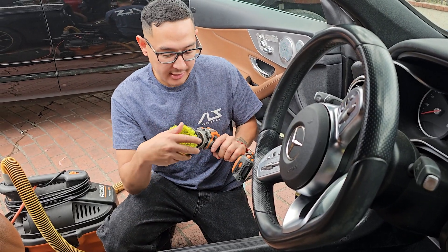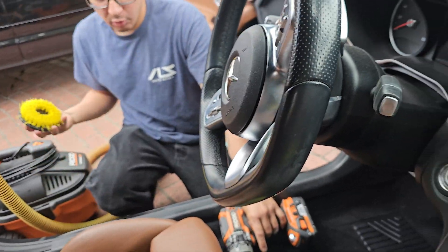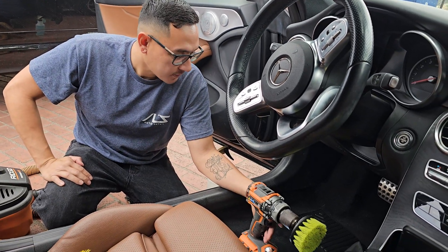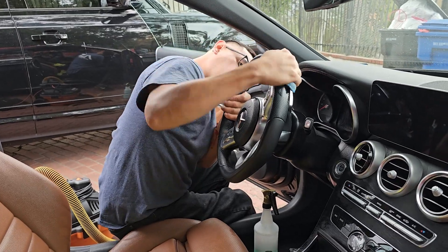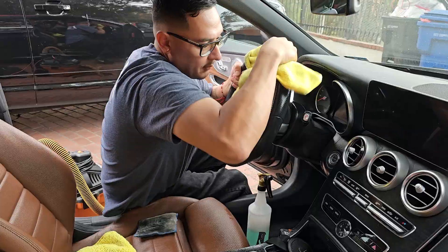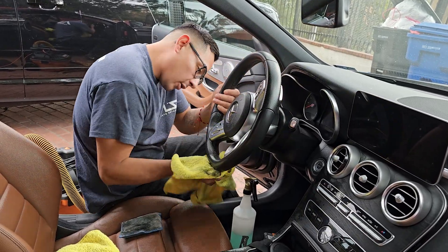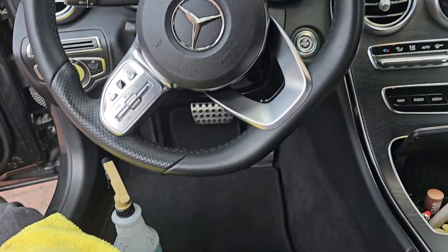Quick tip: these smaller vacuum adapters are perfect for those little spots on the sides, under the seat, and anywhere the main head won't fit. You use the main head for about 75-90% of the job and these smaller ones for all the tight corners — they'll drastically speed up your working time. Now I'm hitting the steering wheel. This is a woman's car so there's a lot of makeup all around it, especially around the shifter and where they hold on. Make sure you go all around the steering wheel — front and back — to actually get good results.